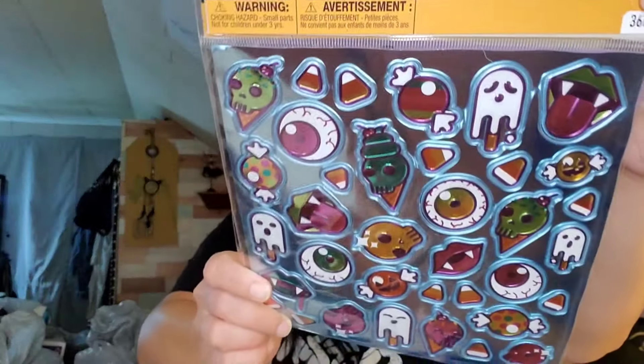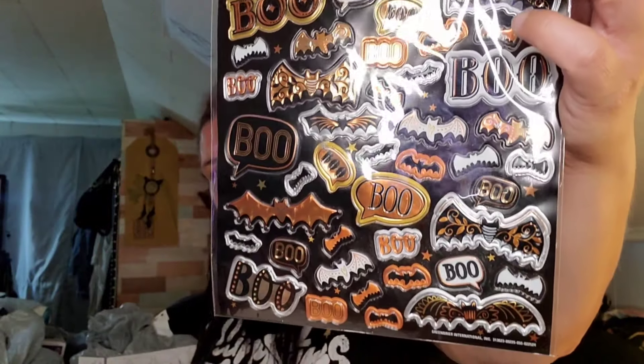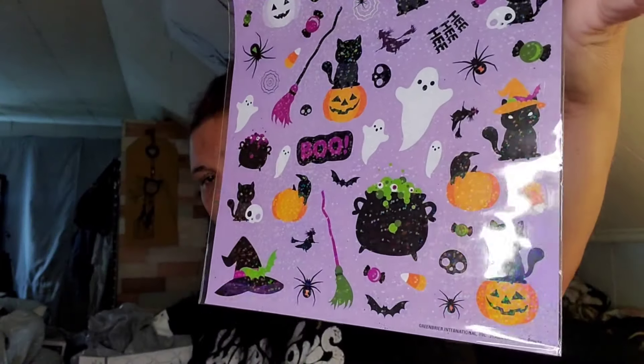Next bag — more Halloween stickers. I picked up these ones; I just like them, like the candy corn. Then we have this metallic one, and then this one I thought was super cute — the cats and the cauldron.